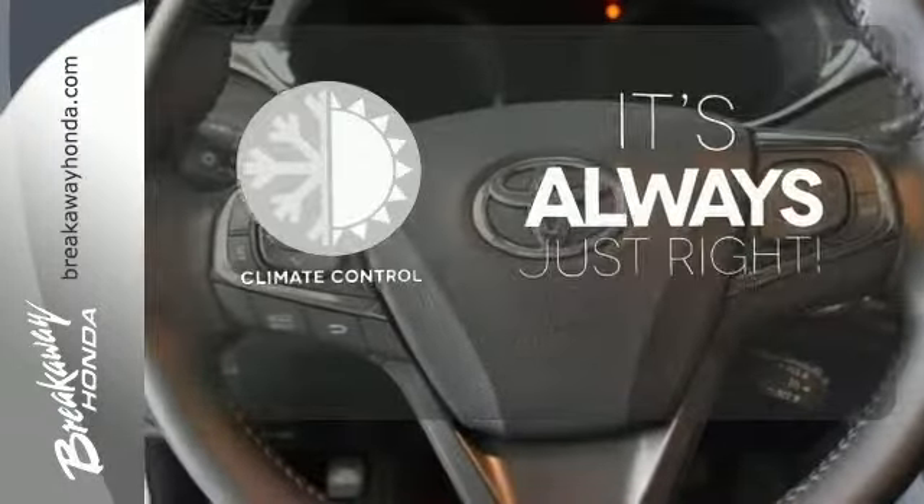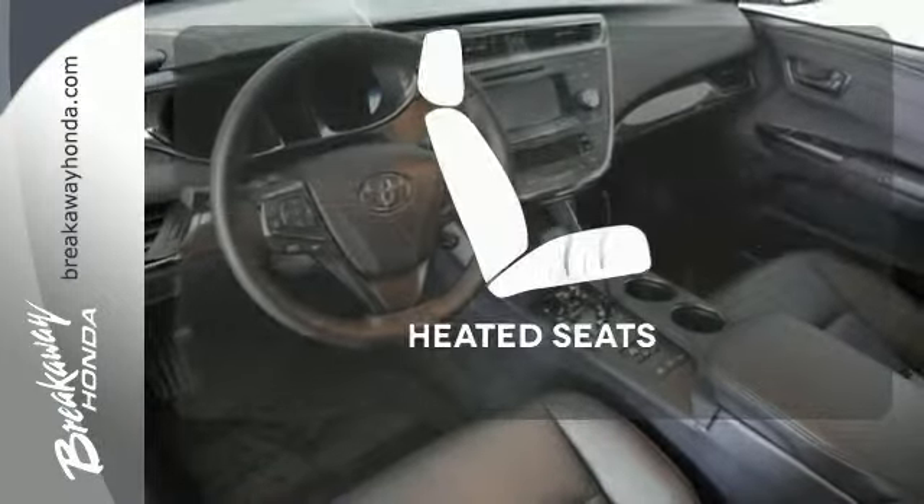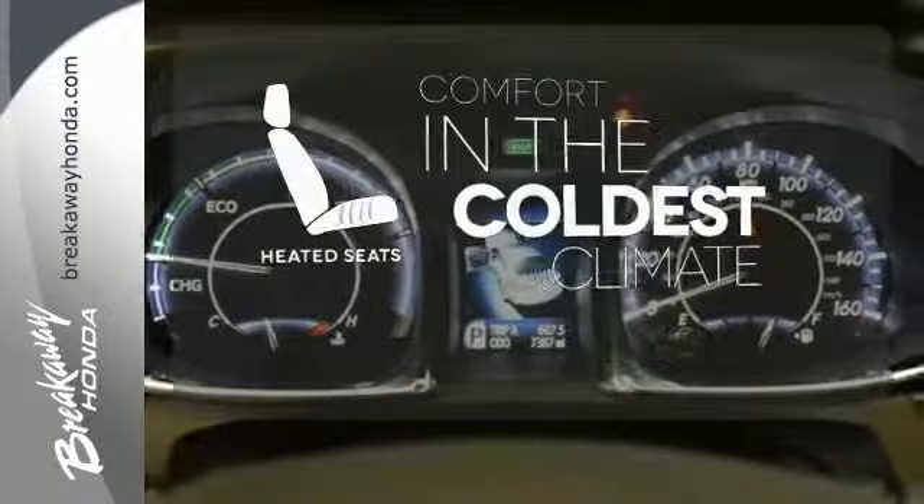Set it and forget it with the climate control. Avoid scraping snow and ice with heated mirrors. The heated seats keep you comfortable no matter how cold it is.